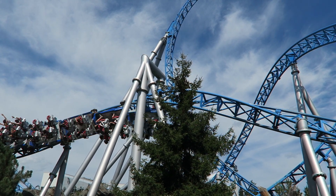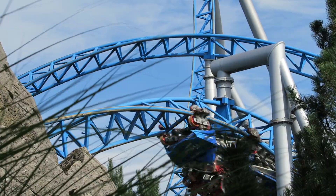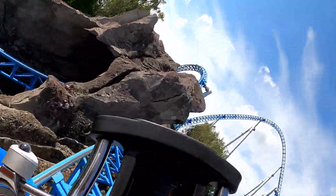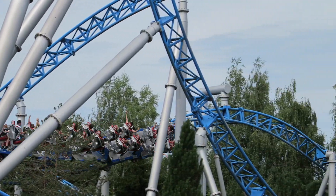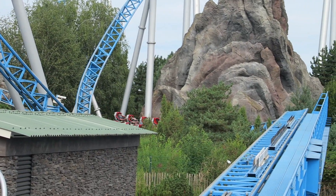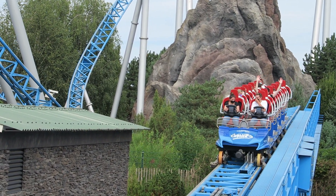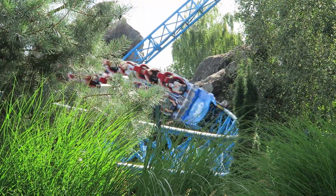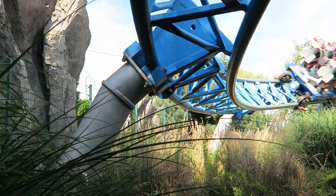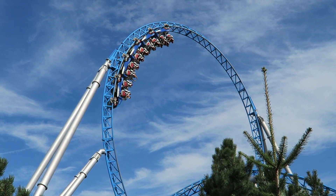Blue Fire's best element by far — and one of the best inversions in the world — is the inline twist. It viciously flings the train through it, generating incredible hangtime, whip, and laterals simultaneously. It feels like a slower version of the Mosasaurus roll. You then round one final lackluster turn before hopping into the brake run, ending the 3,465-foot (1,056-meter) long coaster. Even after a decade of operation, Blue Fire is still immaculately smooth and incredibly re-ridable.